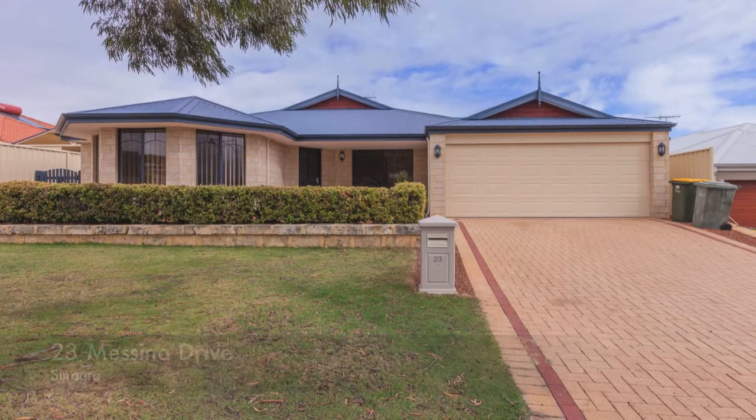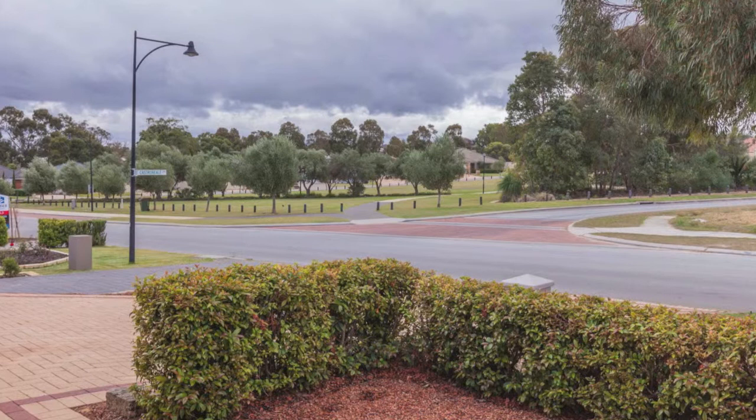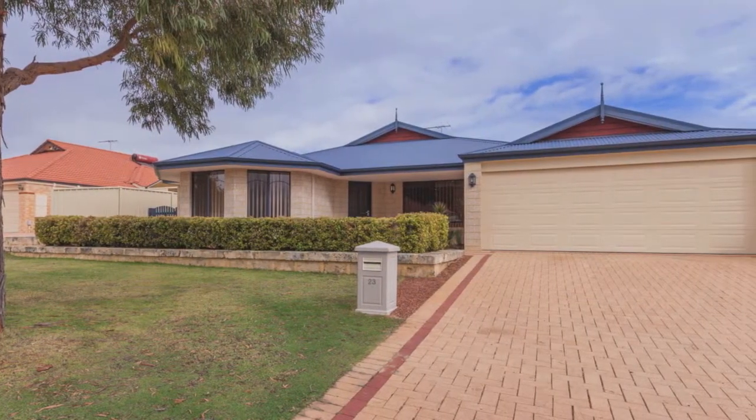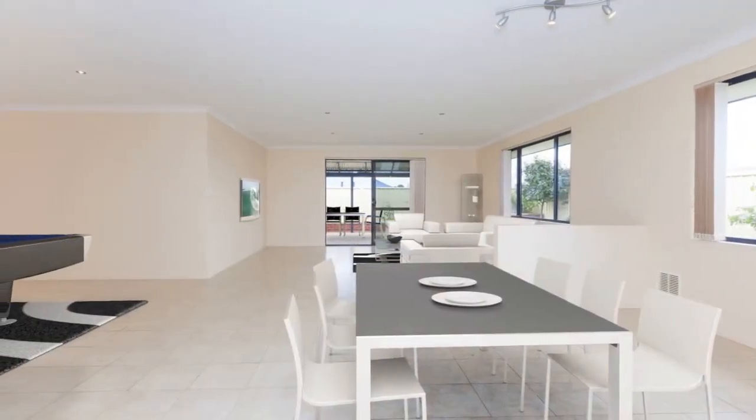Parkside quality. Perfectly positioned opposite the beautiful Murto Park and just moments from the new Pinja Road development, schools, shopping and other amenities, this stunning four-bedroom, two-bathroom Scott Park home is ready for you to move into and enjoy.